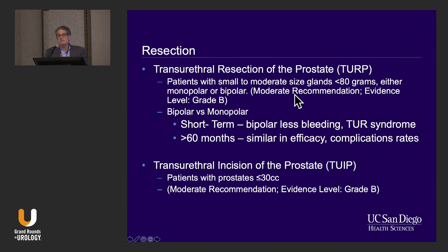Currently, transurethral resection of the prostate — TURP — I would argue is still the gold standard. It can be used for prostates less than 80 grams, but depending on your skill and if you're using bipolar technology, that can go even higher. The data on bipolar versus monopolar: in the short term, bipolar has less bleeding and no TUR syndrome. Those are the two biggest complications that motivated people to develop other forms of therapy. They are similar in efficacy rates at 60 months.